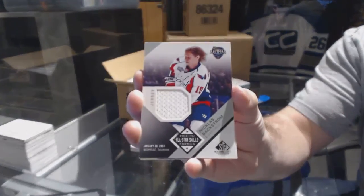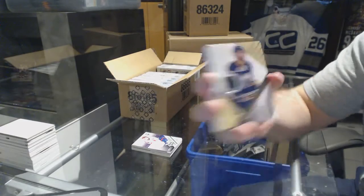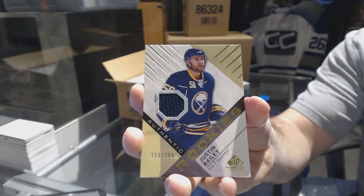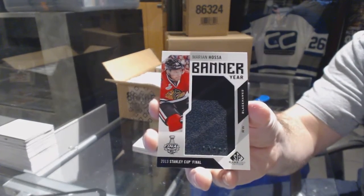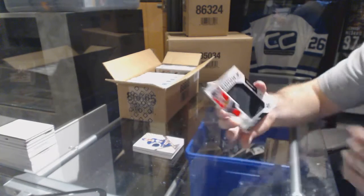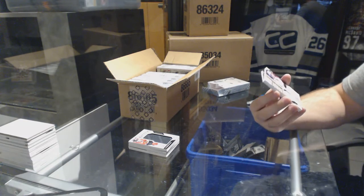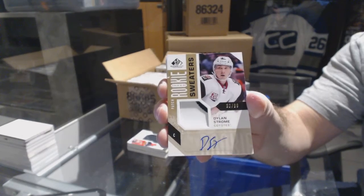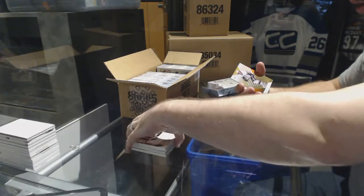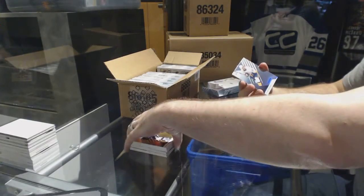For the Washington Capitals, Nicholas Backstrom. For the Buffalo Sabres, Authentic Rookies 399, Justin Bailey. We've got a Banner Year for the Chicago Blackhawks, Marian Hossa. Number to 99, Inked Rookie Sweaters Patches for the Arizona Coyotes, Dylan Strom. Number to 107 Orange Base Parallel Carl Hagelin, and number to 224 Ryan Johansen for the Nashville Predators.